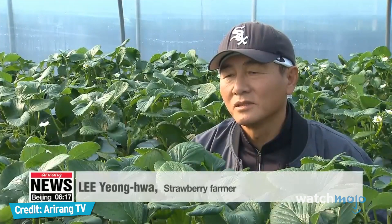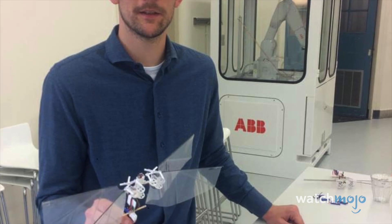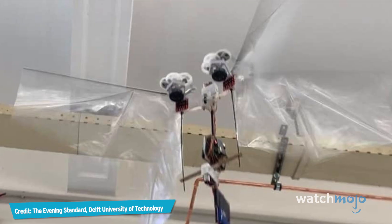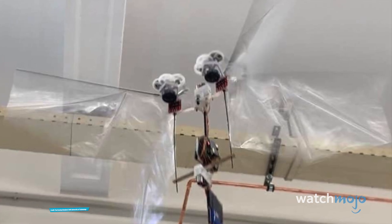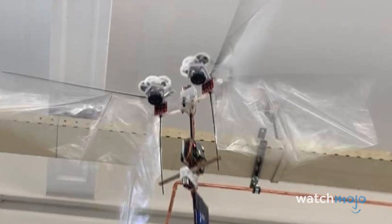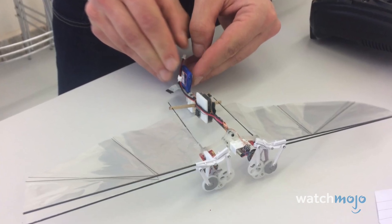Bee activity is low when it's cold, and this reduces pollination. Instead of bees, drones can do the work. In the event of a worst-case scenario, some scientists in the Netherlands have been working on groundbreaking pollination drones, able to fill the shoes of bees everywhere should the fabled insect apocalypse come to fruition. While losing our pollinators would be a tragedy, hopefully the drones will enable more threatened species to survive climate disaster.